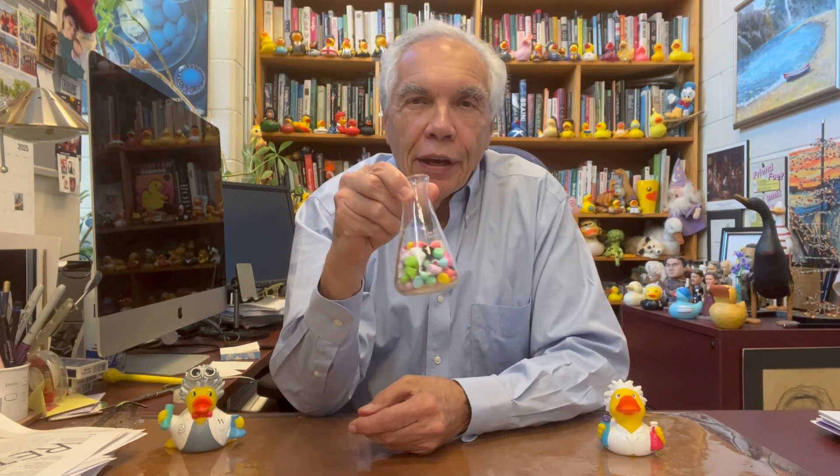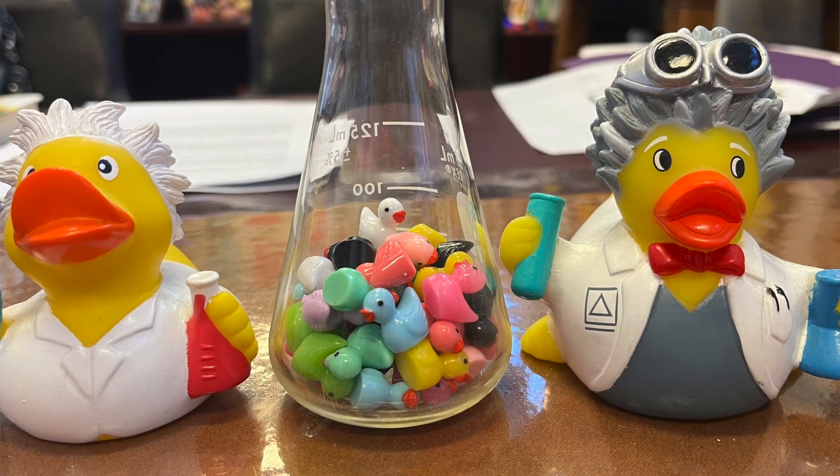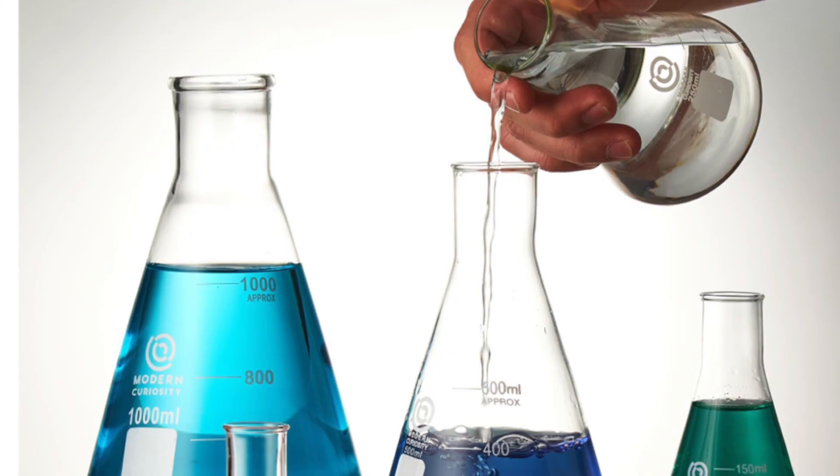Hey, it's show and tell. Look what I'm showing you today. Don't focus in on the duckies in here — focus on the flask. This is a flask that is familiar to everyone who's ever done any chemistry and to many others as well. It's called the Erlenmeyer flask.